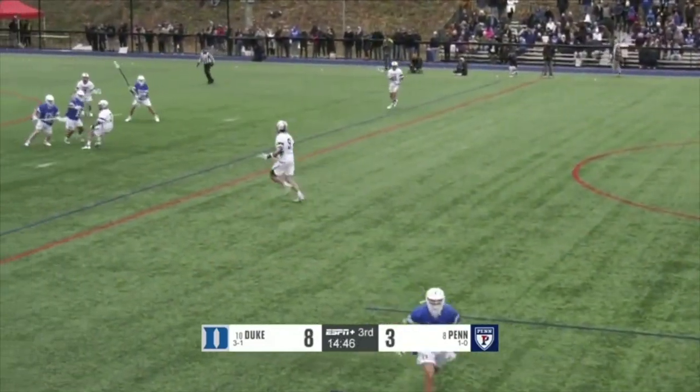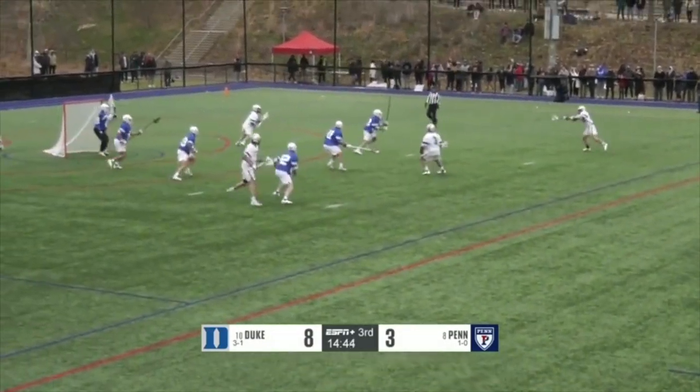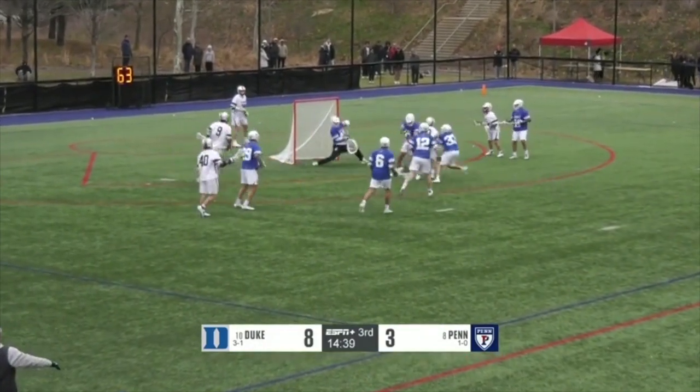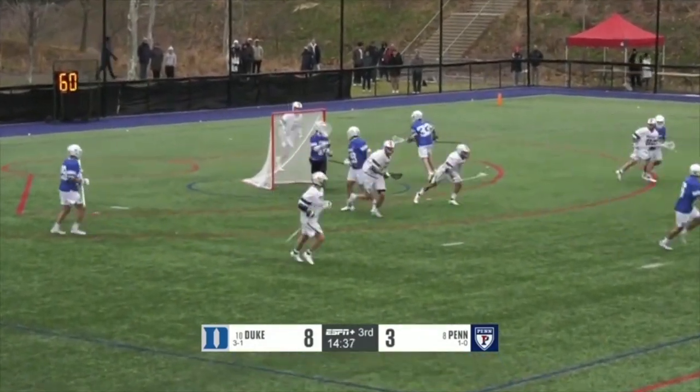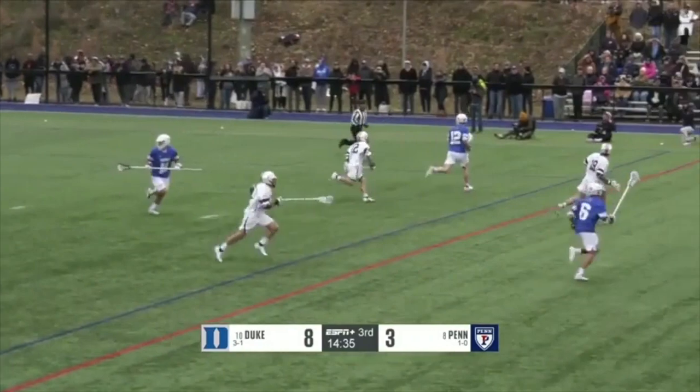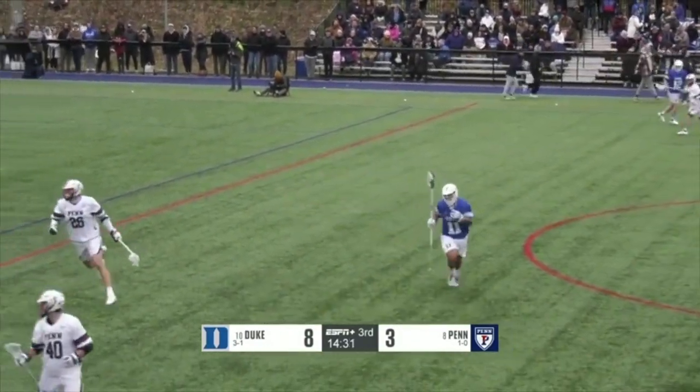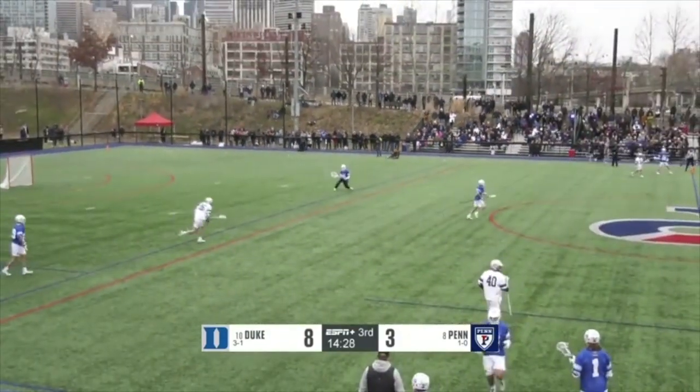Broken stick — will lead a chance here for the Quakers. A pass to the far side, trying to operate quickly. Gagard, pass in front, trying to bang one home — another save. Helm again able to answer the call, now in double digits with saves.